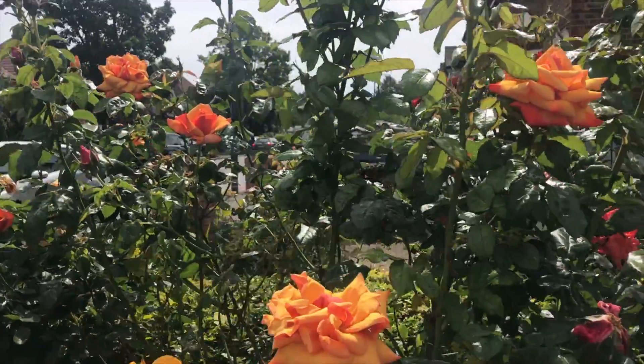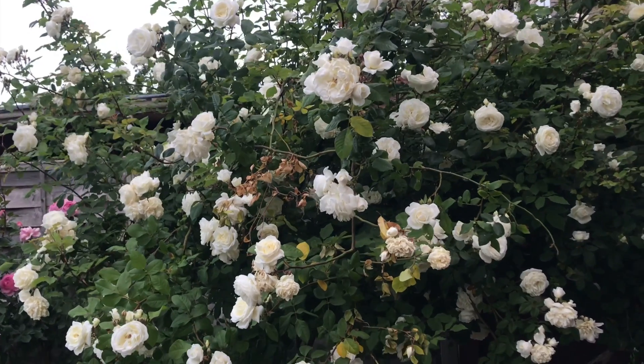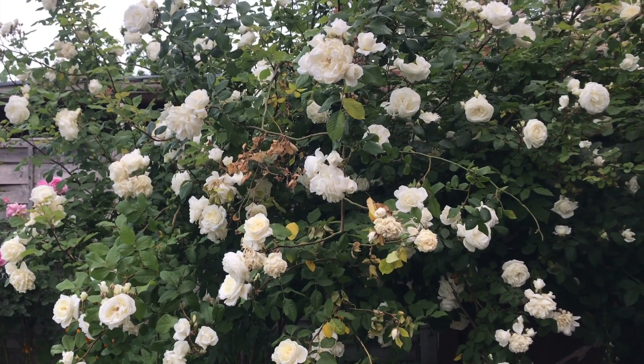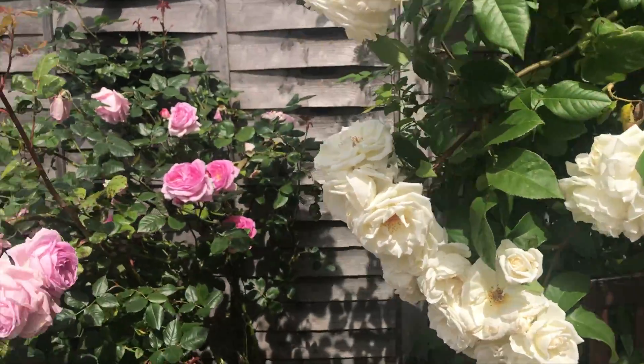This is the multi-color rose and this one is a rambler — it has a bunch of flowers. In my garden I have been growing different varieties of roses which include rambler, bush rose, climber, patio rose, and button rose.